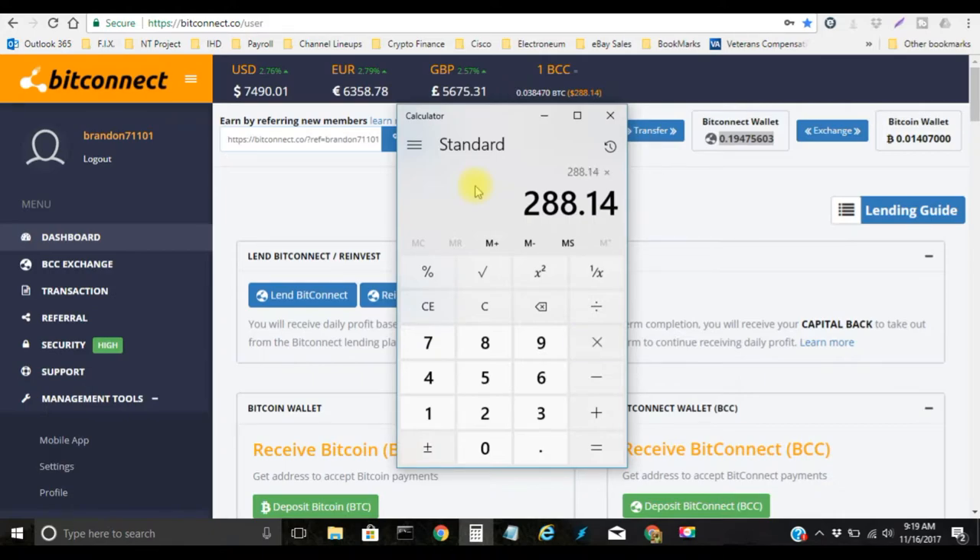You're going to multiply that by the amount of BitConnect tokens that you're holding — that's 0.19475603. Once you multiply that, that will let you know how much you have in there. I currently have $56.11 in my BitConnect wallet.